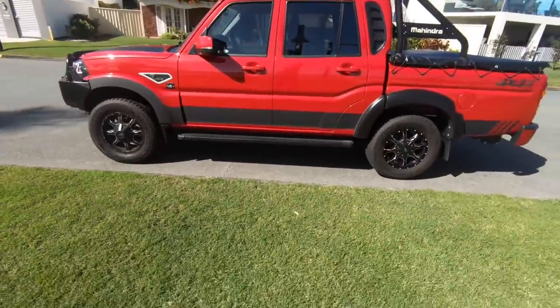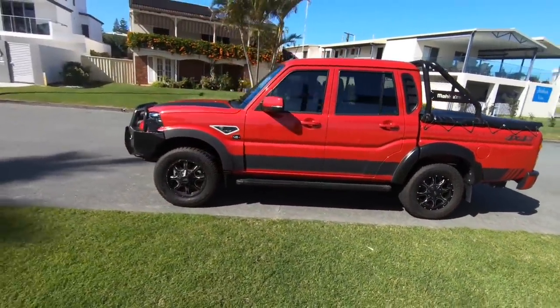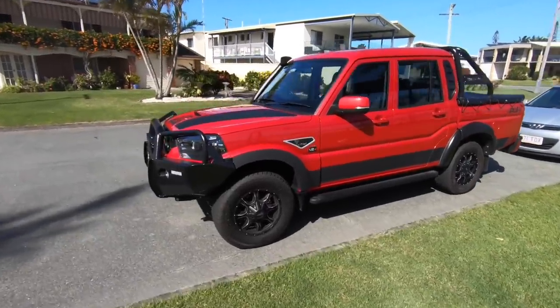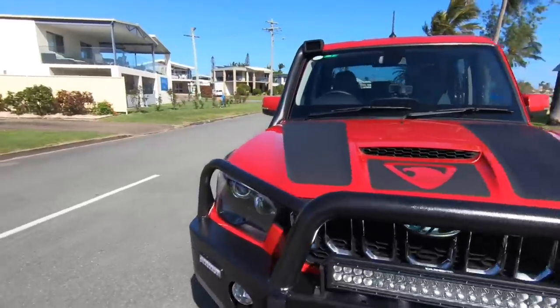Oh my god, look how gorgeous she looks in the sun — she really looks cool! She needs a wash, people, definitely needs a wash, but still pretty darn happy with this girl.